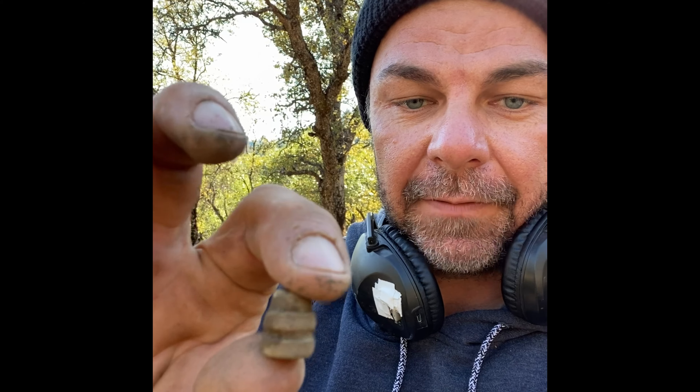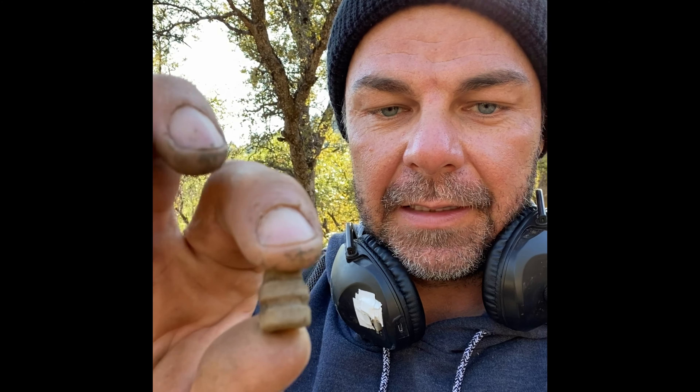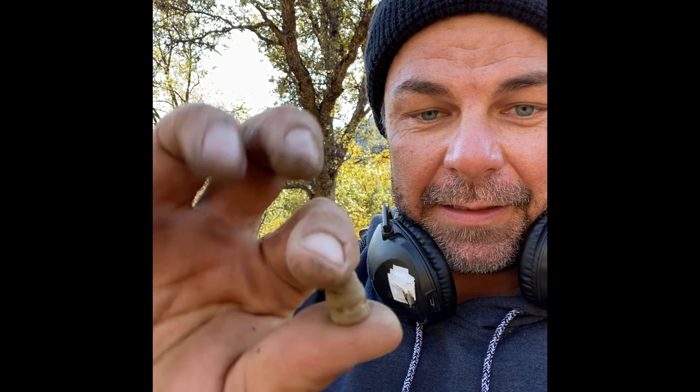Alright guys, got my next find. It's a bullet — I know there are two-ringers, three-ringers, and so on, but I find a lot of these and I'm not sure of the caliber or age or what kind of gun it came from. If any of my bullet people out there know what this thing is, please let me know. Not the greatest find in the world, but it's something — better than a bottle cap.